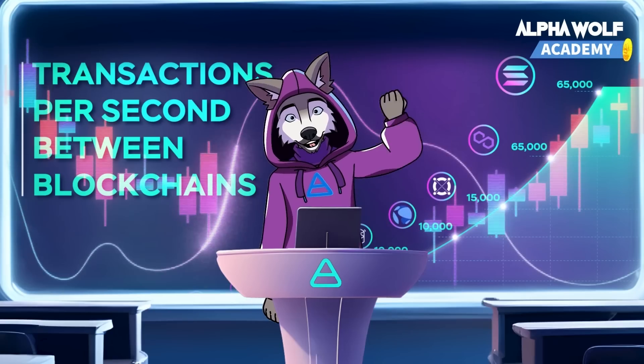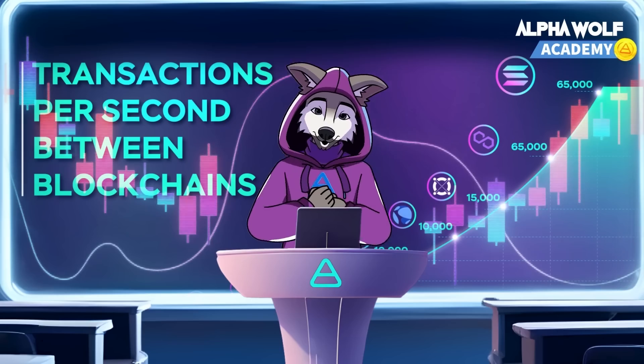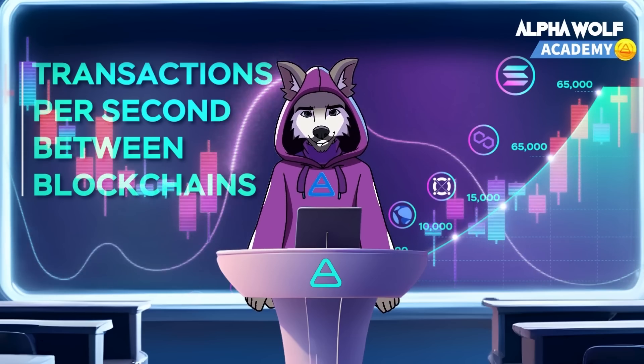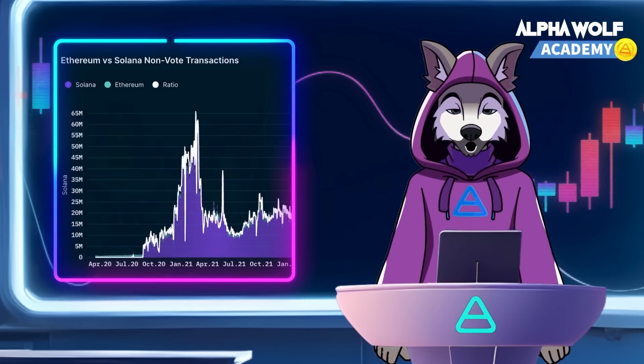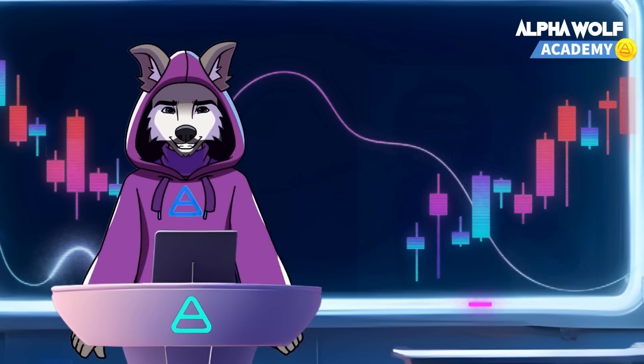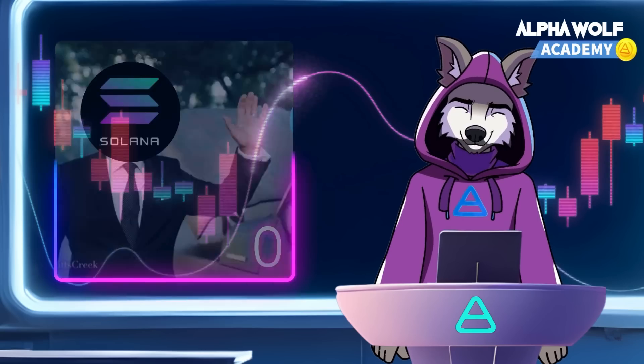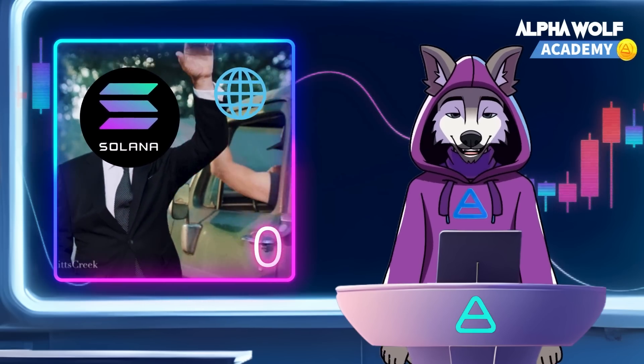Next, speed. Solana creates a block every 400 milliseconds, with sub-second confirmations and transaction speeds of 50,000 per second. With such speed, Solana has already surpassed Ethereum in terms of block count, earning the title of the world's first web-scale blockchain, boasting transactional capacity comparable to the internet.